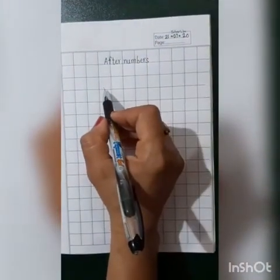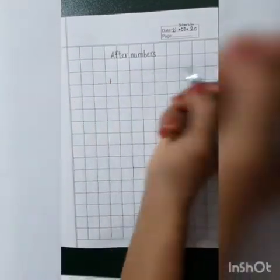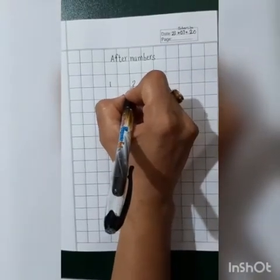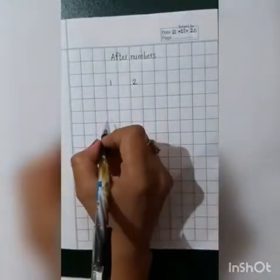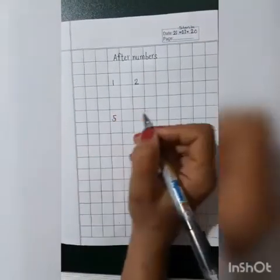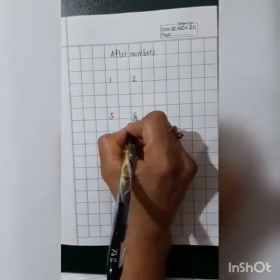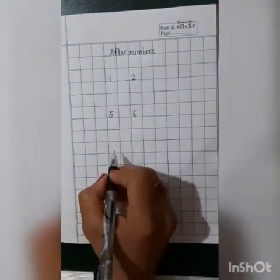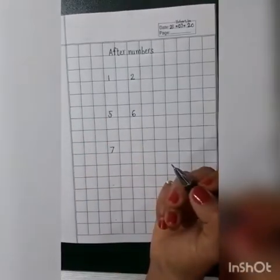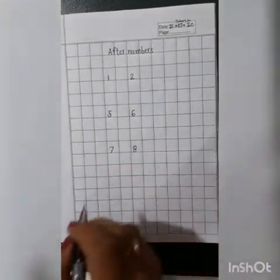On the given first dot, we will write number 1. What will come after number 1? Leave one block and then write number 2. Now write the next number — number 5. What will come after number 5? 6. Now write number 7. Do you know what will come after number 7? 8. Write number 8.